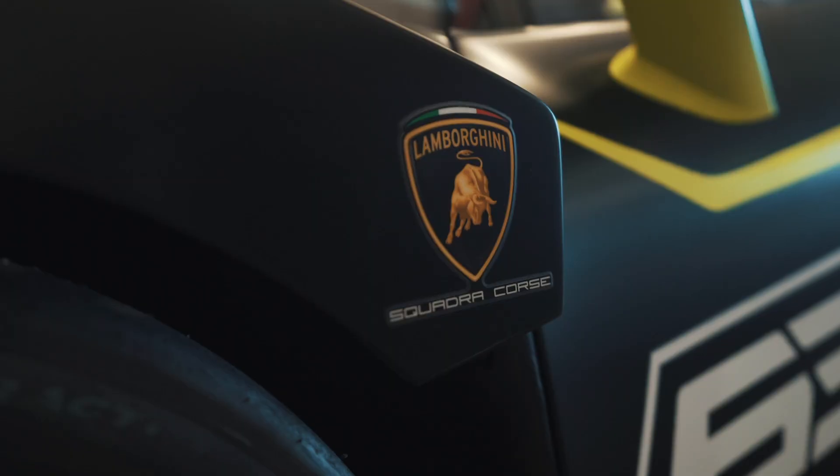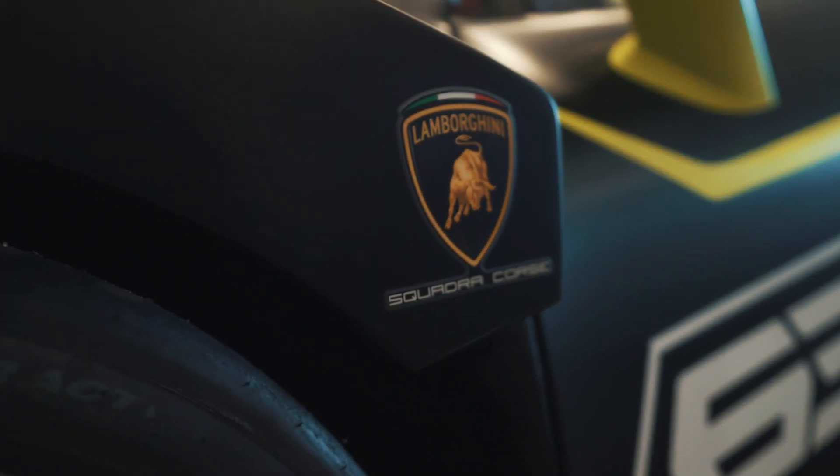What is up, everybody? Welcome back to another episode of Mode of Transport. This is one of the coolest things I've ever done — I'm just going to be straight up honest with you. Today on episode four, we have the Lamborghini Huracan Super Trofeo Evo.